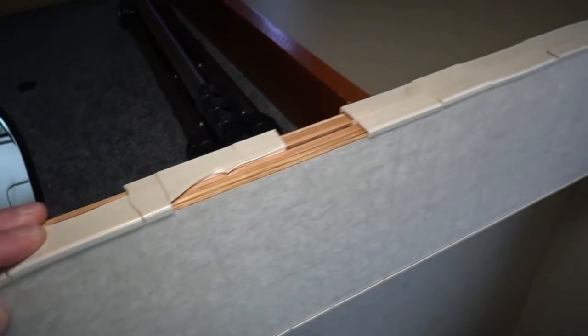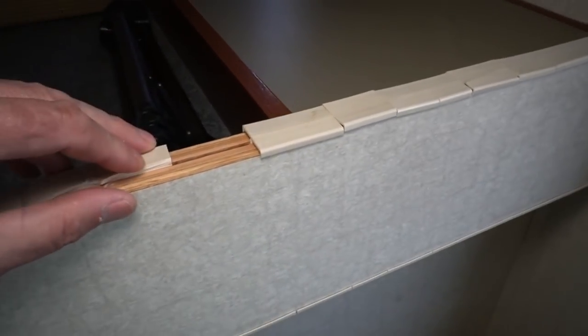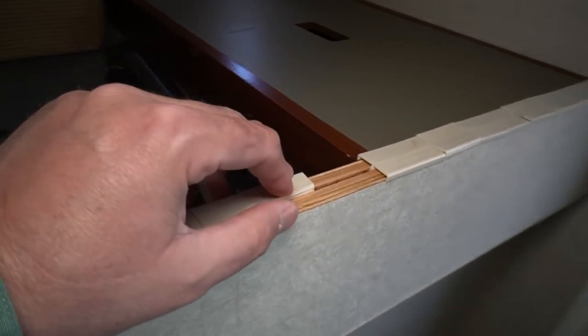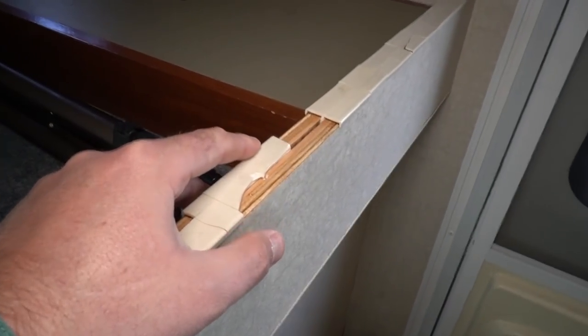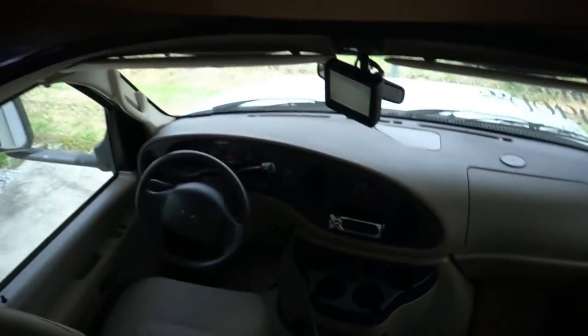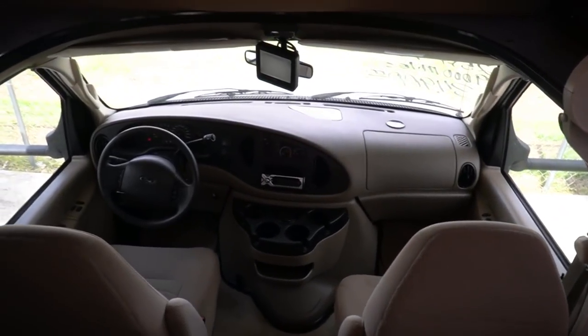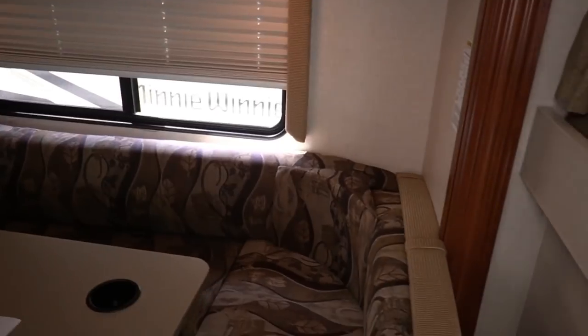When you look at what these things cost new — a brand-new Jamboree Class C starts at about $130,000 now. Or you can buy this one with 9,000 miles for $34,900, which is half what it cost brand new back in 2008. That shows you how much new RV prices have gone up. In 2008 this unit was right at $70,000; now they're $131,000 for essentially the same motorhome. Crazy.